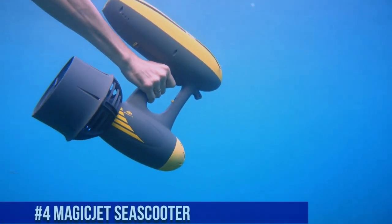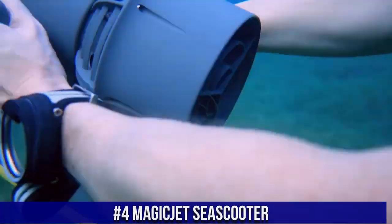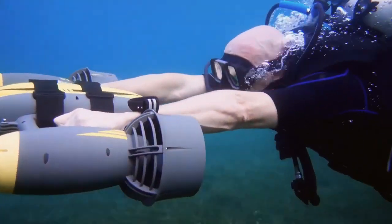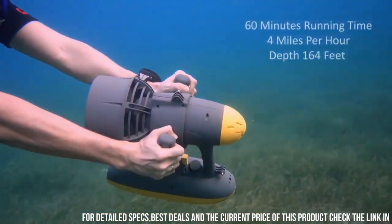Number 4: Magic Jet Sea Scooter. A high-performance underwater scooter that is designed to make your underwater adventures more fun and exciting. The scooter is designed to propel you through the water at speeds of up to 5.6 kilometers per hour, allowing you to cover large distances quickly and effortlessly.